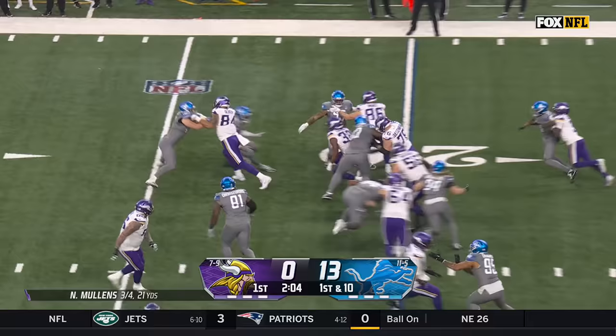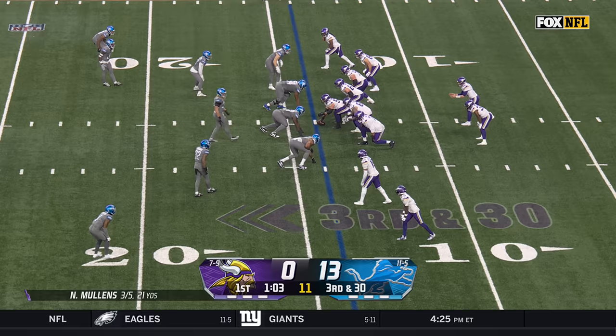Ty Chandler on a toss on first down — has a hole and has his best game of the day, 14 yards.